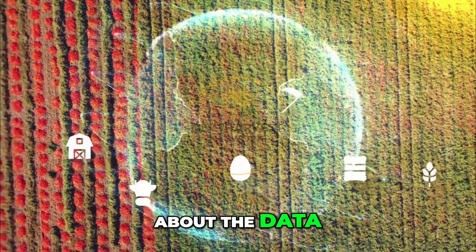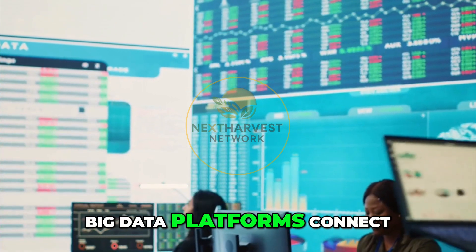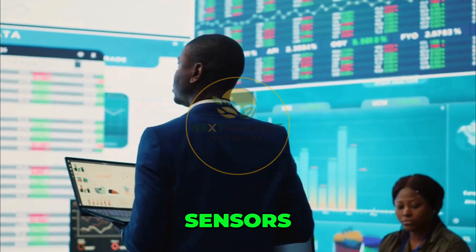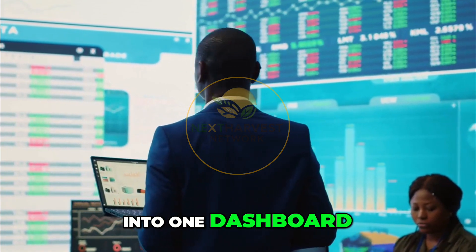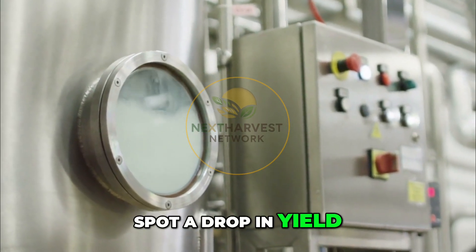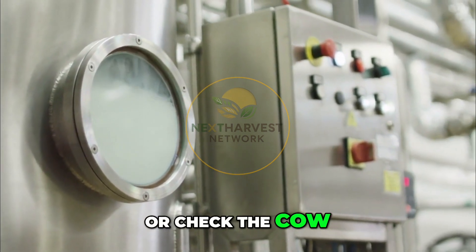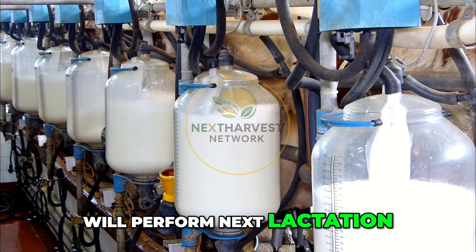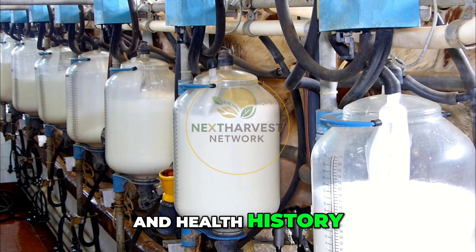And let's not forget about the data. Big data platforms connect all these machines — milking robots, feed wagons, and sensors — into one dashboard. Farmers can see trends over time, spot a drop in yield, and adjust the diet or check the cow before problems worsen. Some systems can even predict how a cow will perform next lactation based on her genetics and health history.